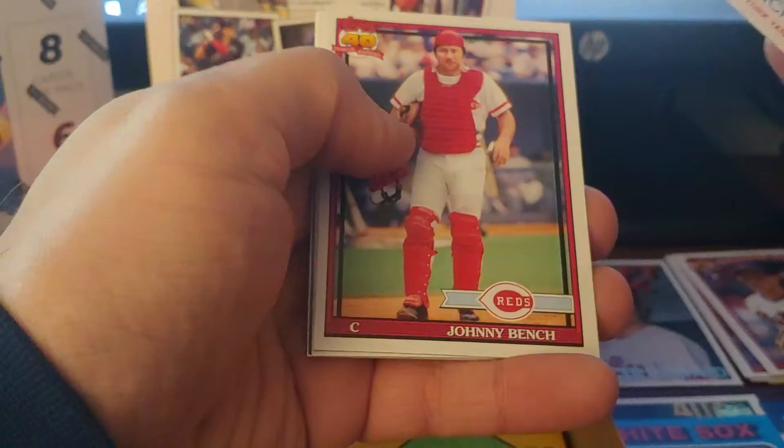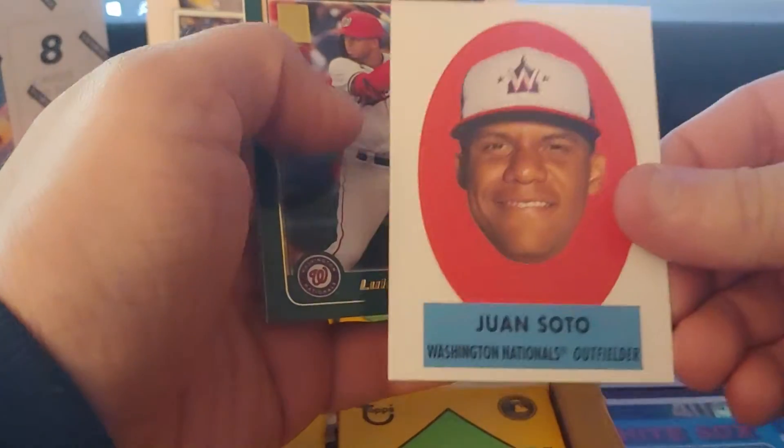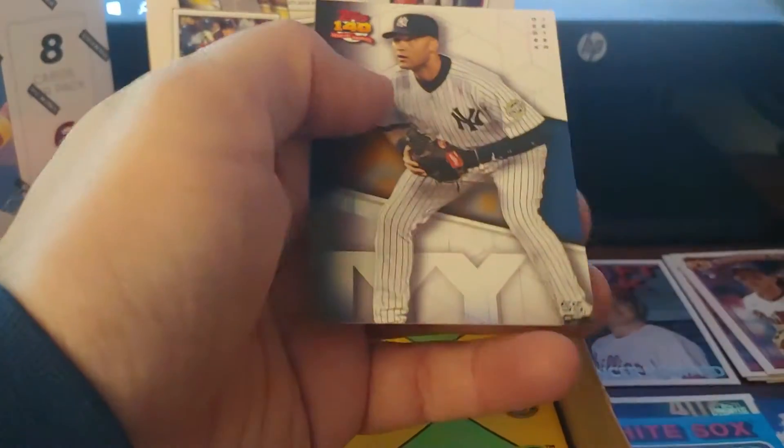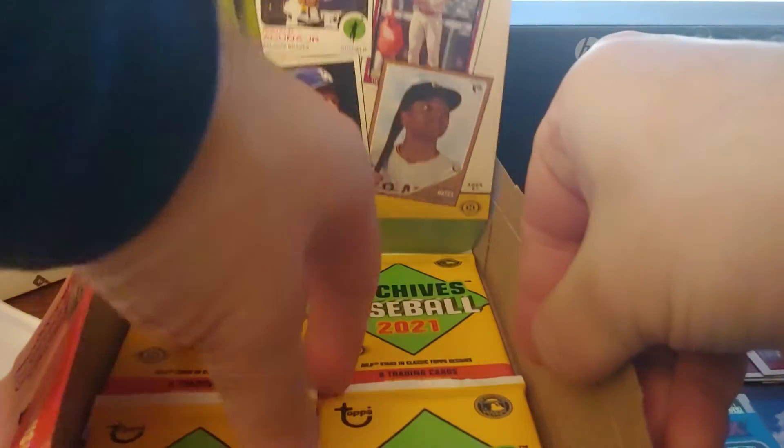Garcia, Gary Sanchez, Johnny Bench. We can kind of go through these really quick because we're not going to get any more autos ideally. Juan Soto big head — that's just an ugly card. Luis Garcia rookie, Derek Jeter. Alright, let's streamline this really quick — five packs left.